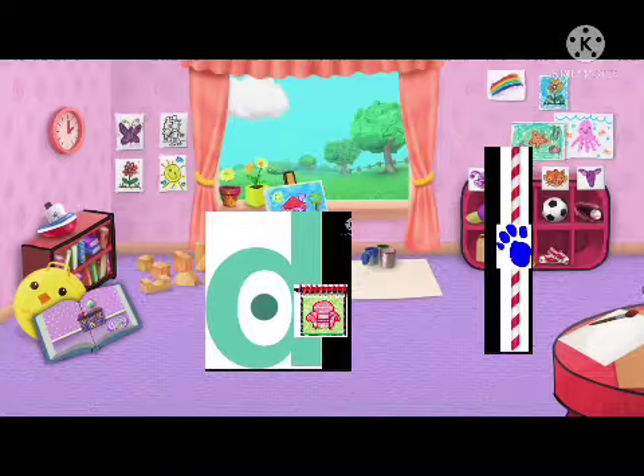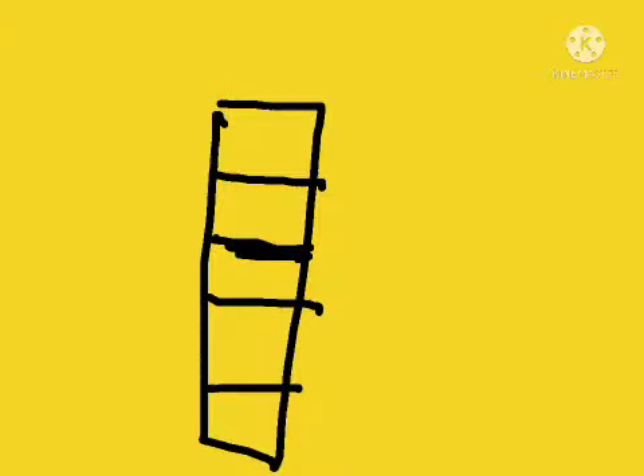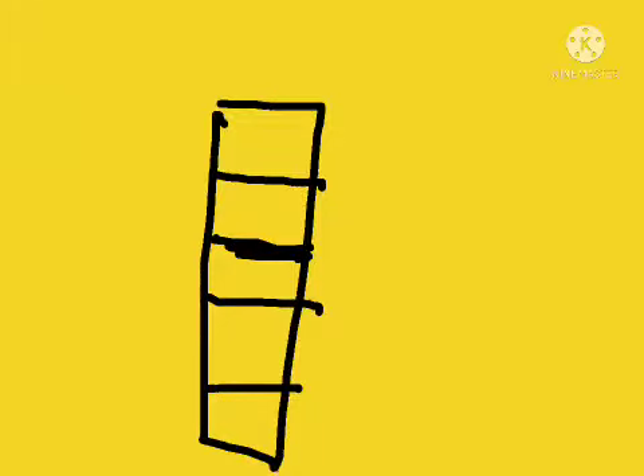Hey, do you know what we need? A super duper notebook! So, straw. I don't want to draw a straw, so we start with a straight line like this, and then with the stripes. And we have straw. And that was our first clue.